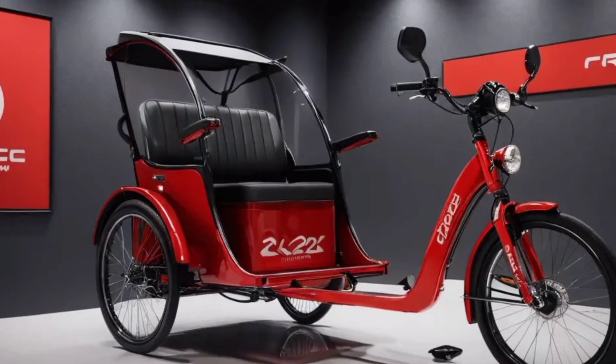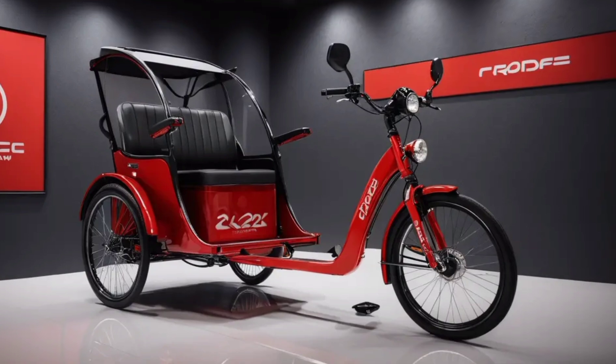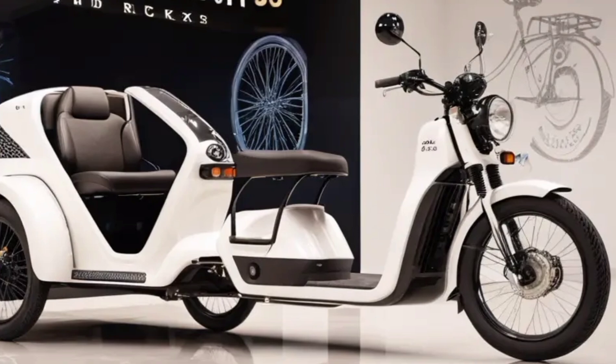Additional features include a spacious interior with comfortable seating for both passengers and the driver, intuitive user-friendly controls for easy operation, and modern LED lighting for enhanced visibility.